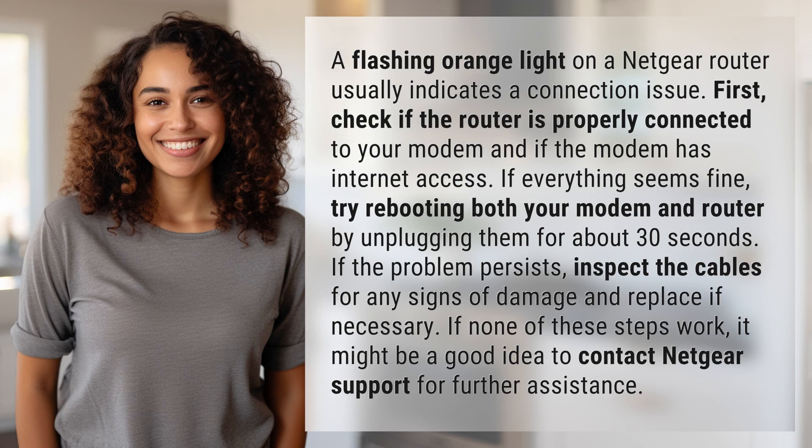A flashing orange light on a Netgear router usually indicates a connection issue. First, check if the router is properly connected to your modem and if the modem has internet access. If everything seems fine, try rebooting both your modem and router by unplugging them for about 30 seconds.